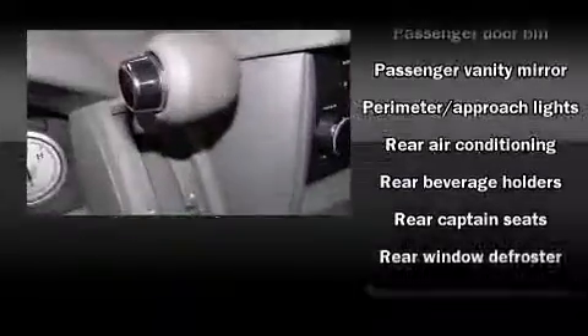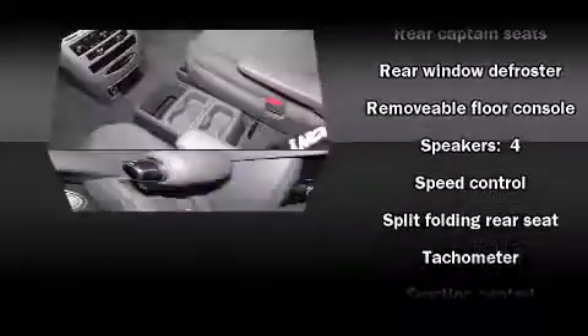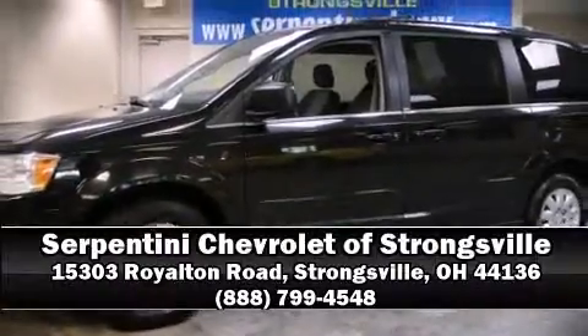Various mechanical systems are monitored by electronic stability control, keeping you on your intended path. Are you ready to experience this vehicle for yourself? Call now and schedule a test drive.